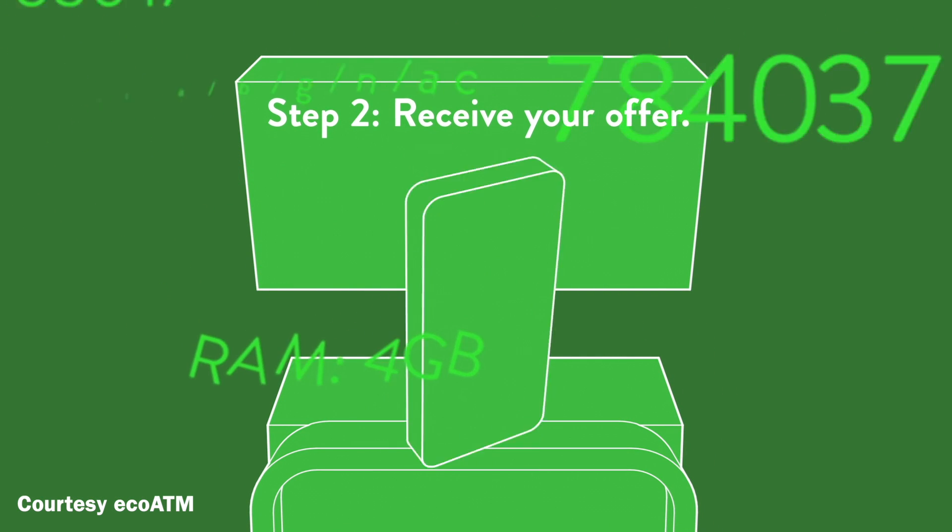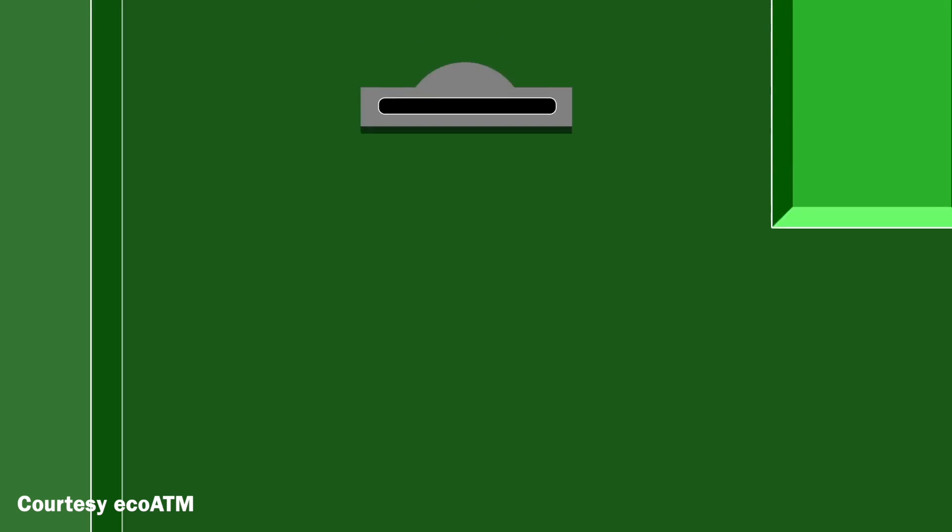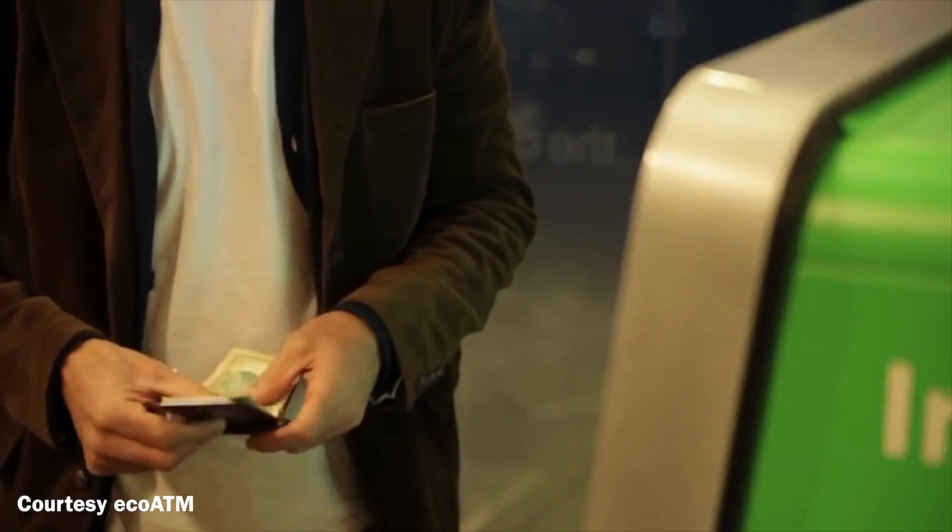When you get to it, put your old gadget in, the machine examines it, then offers you a price based on its condition. If you agree, you get cash right then and there. It'll even take broken devices off your hands and recycles them responsibly.